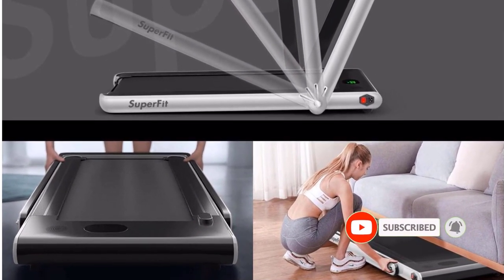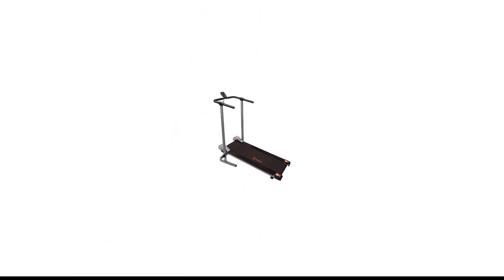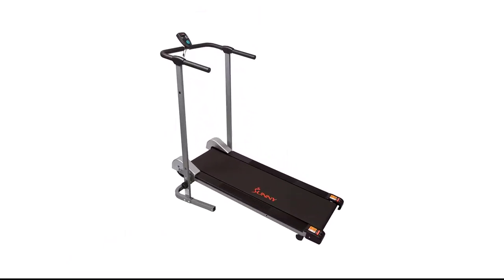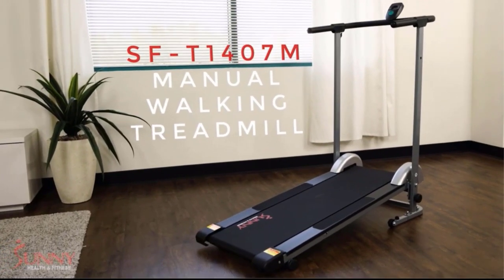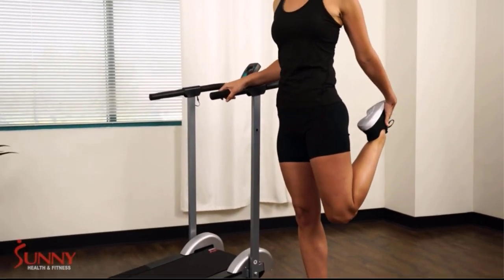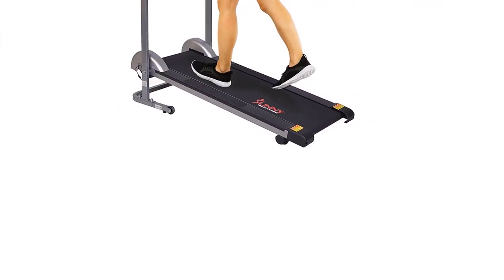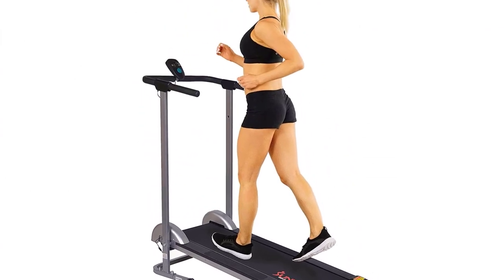We recommend the Goplus for home office workers looking to achieve their step count goals while on the job. Number 5: Sunny Health & Fitness SFT-1407M. Our top pick in the best manual walking apartment treadmill category, the Sunny Health & Fitness SFT-1407M is perfect for walkers looking to challenge themselves at home. This lightweight manual model is non-electric, light, and compact, with a non-slip belt and soft foam handlebar to support you, while the fixed incline challenges you to keep moving.